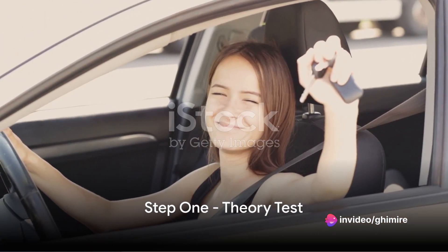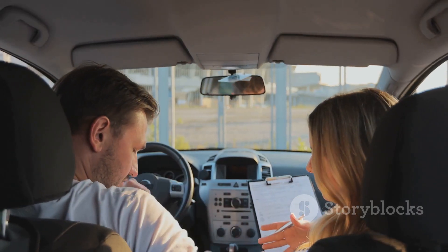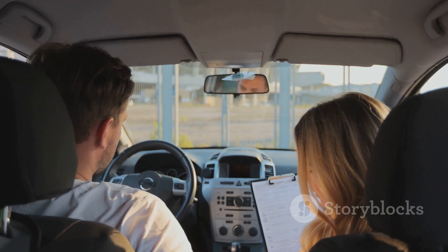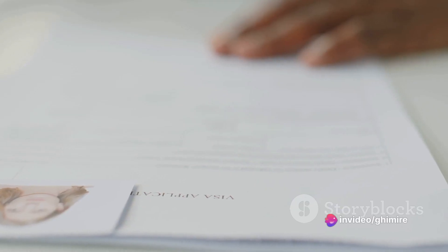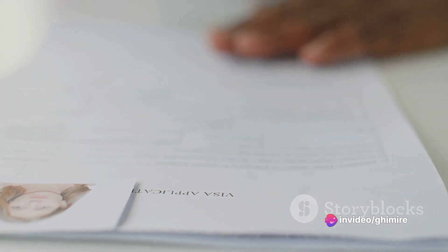Step 1: Set your sights on the theory test. This is the foundation of your driving journey in Malta. Start by purchasing a theory test application form from the Transport Malta offices or authorized driving schools. Fill out the form, attach two recent passport-size photos, and submit it along with the application fee.